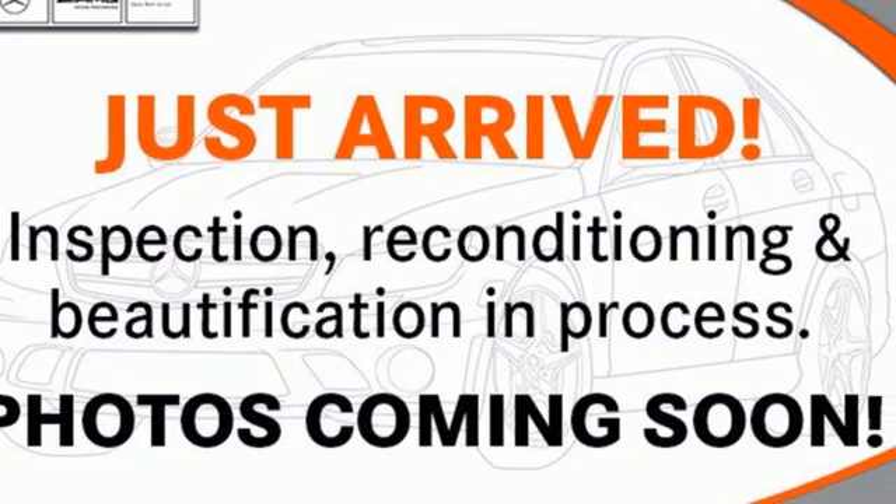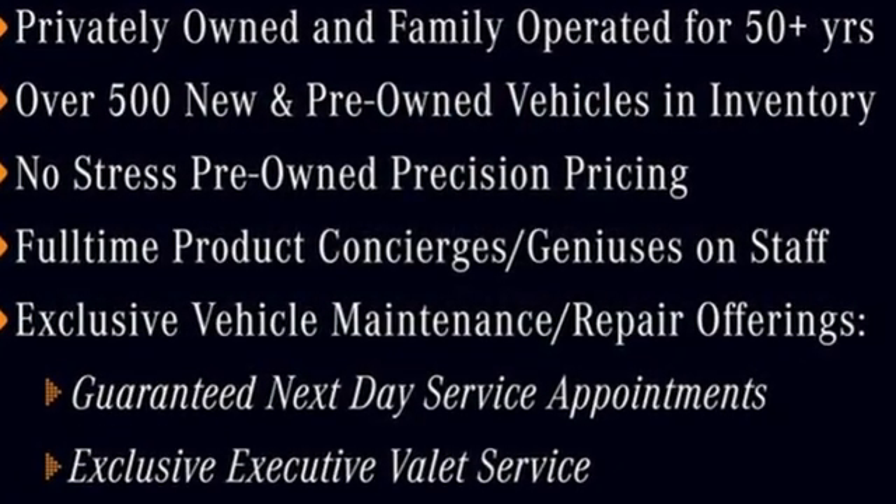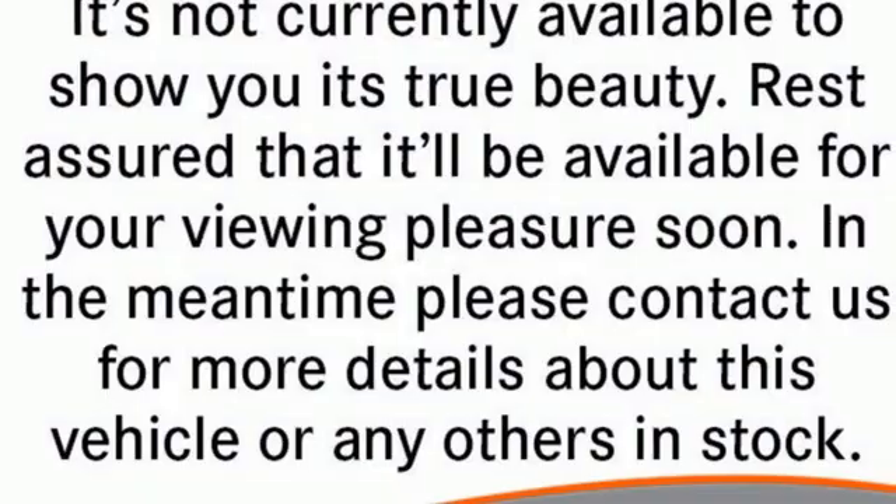Power telescoping steering column, rear wheel drive, auto dimming rear view mirror, and front heated and ventilated leather bucket seats.